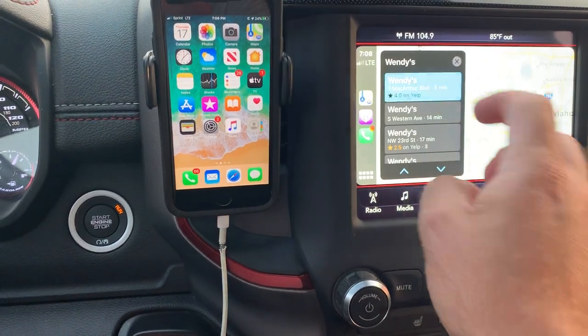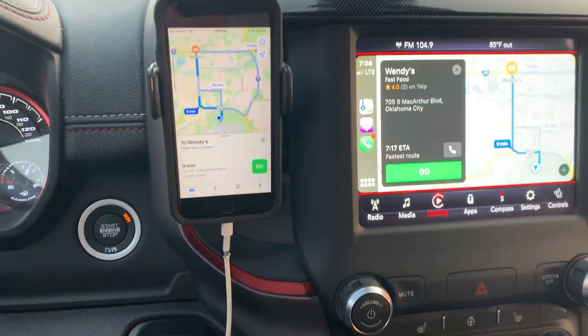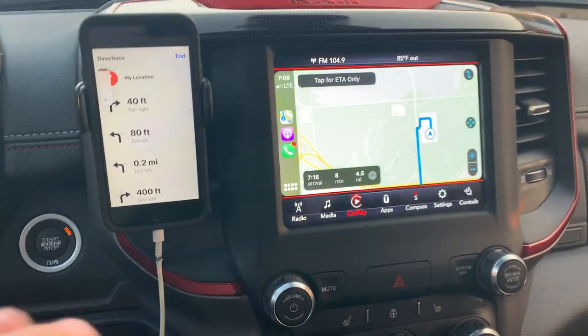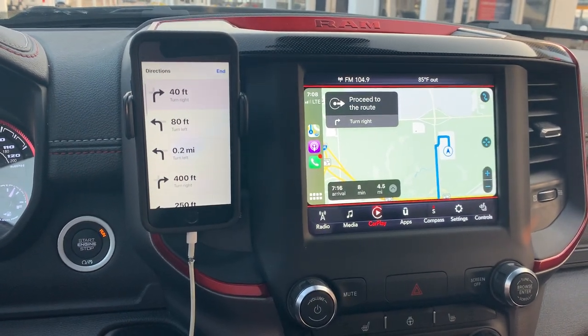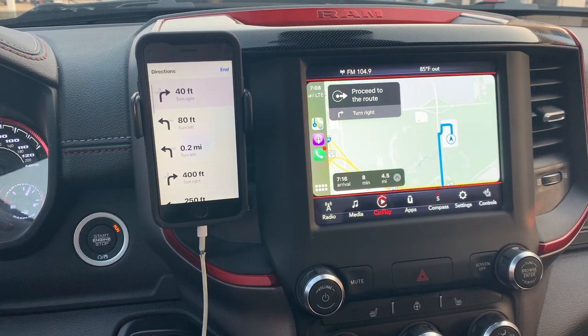So if I wanted to go to Wendy's, I would just tap that. If I look at the maps over here, it's going to show me where I'm at and where Wendy's is. If I hit go, it's then going to put turn-by-turn directions on my phone while giving me a map and directions — 'Starting route to Wendy's, proceed to the route and then turn right' — on the vehicle here.